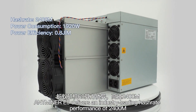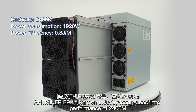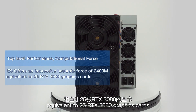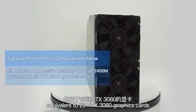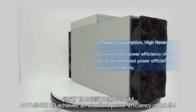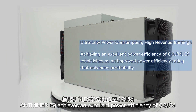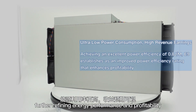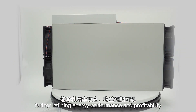Antminer E9 delivers an industry-leading hash rate performance of 2400 Mh, equivalent to 25 RTX 3080 graphic cards. Antminer E9 achieves an excellent power efficiency of 0.8 Joules per Mh for refined energy performance and profitability.